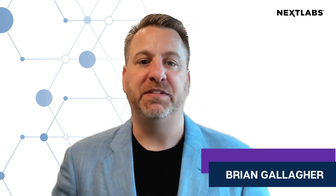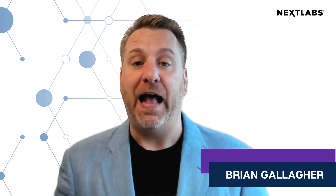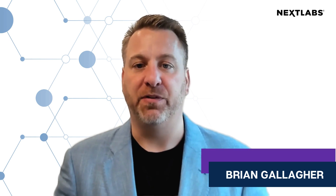I'm Brian Gallagher, and I'm the CEO here at Codelock in Northern Virginia, right outside of Washington, D.C. After the attacks on September 11, 2001, I started my career with the United States Secret Service Technical Security Division.